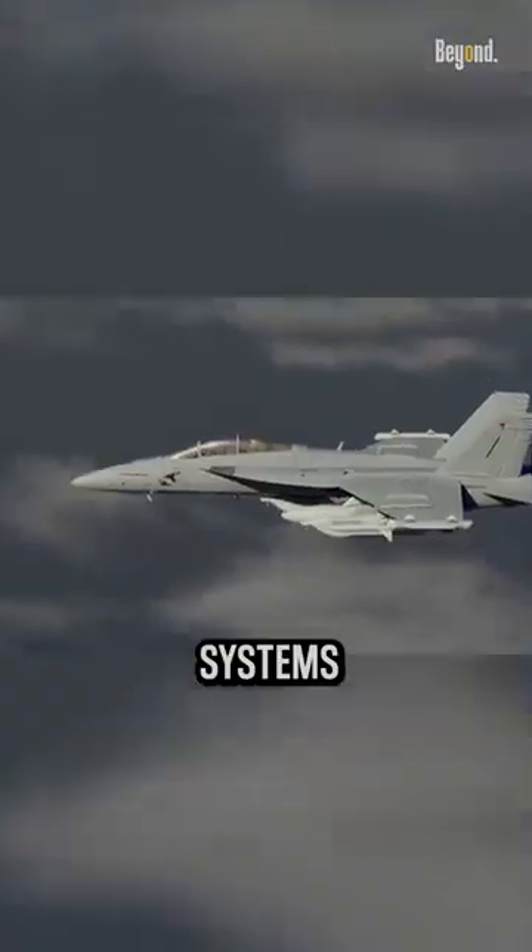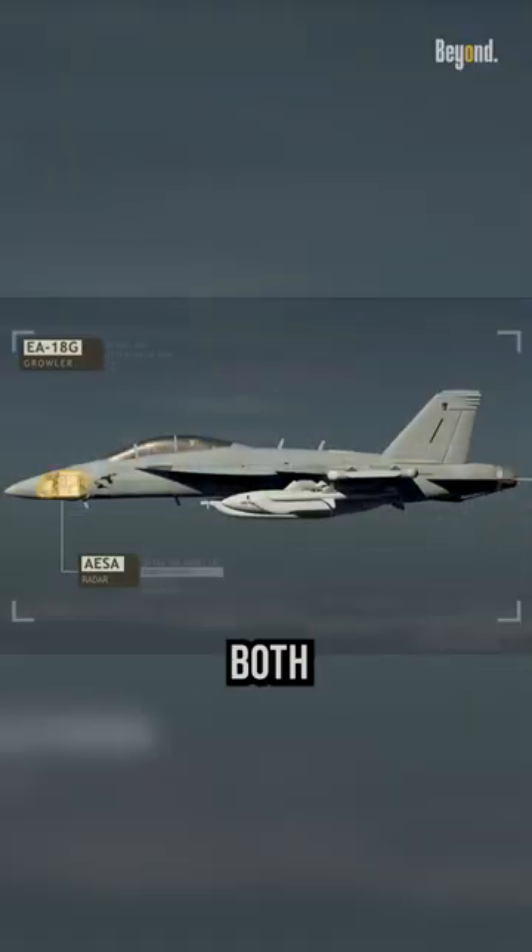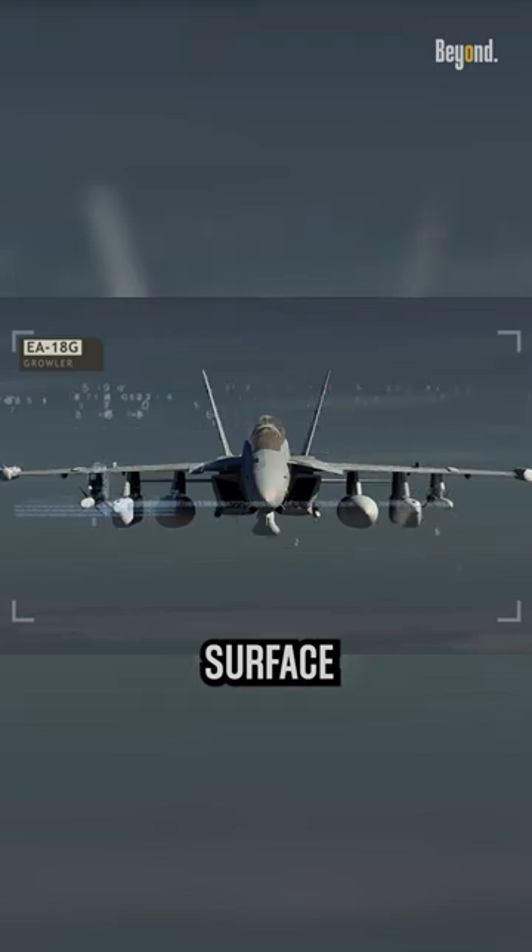The Growler's ability to neutralize or degrade these systems provides a significant tactical advantage, both in air-to-air and air-to-surface operations.